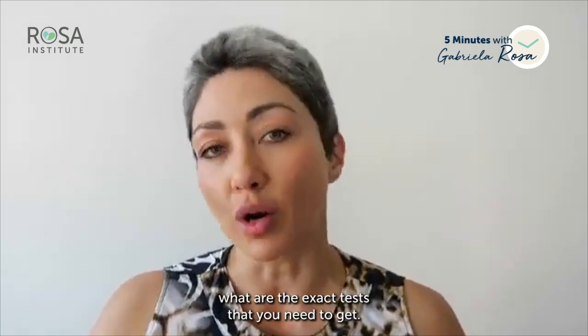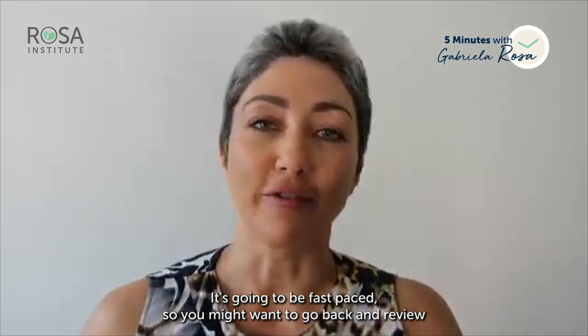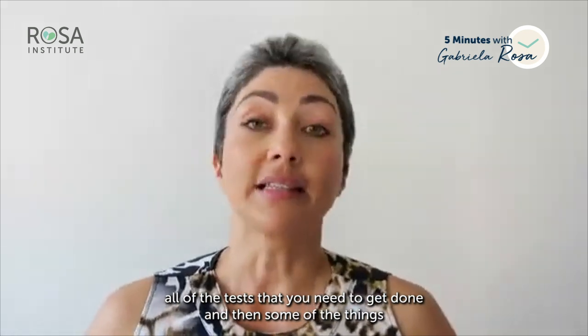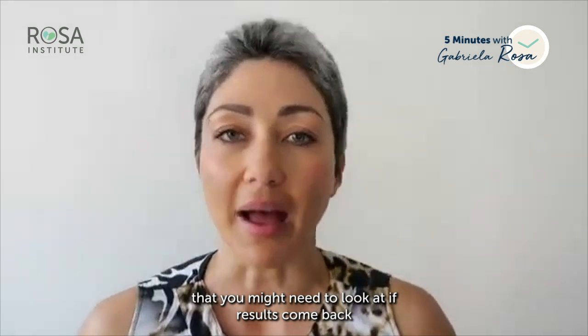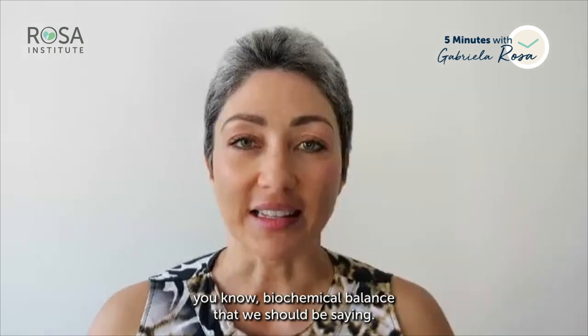This video is going to be fast-paced, so you might want to go back and review and slow it down. Essentially I'm going to share with you all of the tests that you need to get done, and then some of the things that you might need to look at if results come back and you don't have the exact types of biochemical balance that we should be seeing.